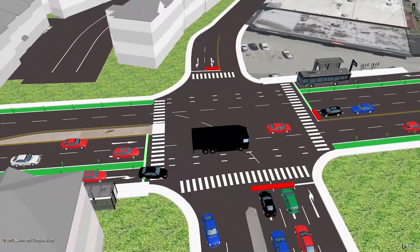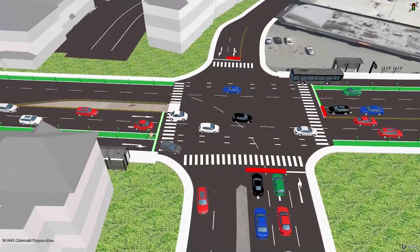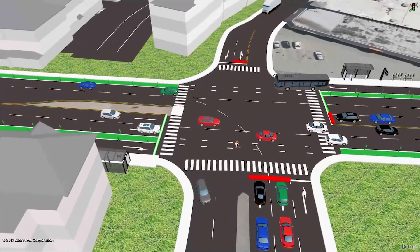The multimodal hub includes improved passenger amenities such as real-time bus arrival information and secure bike parking.